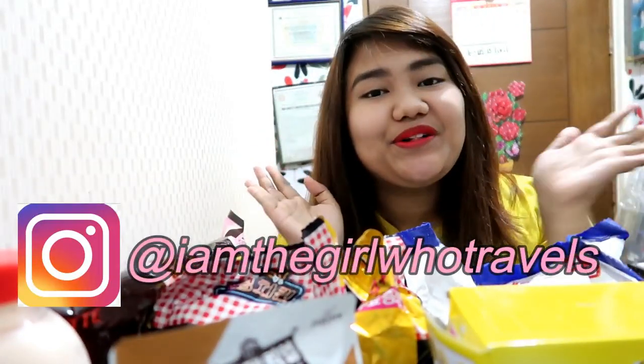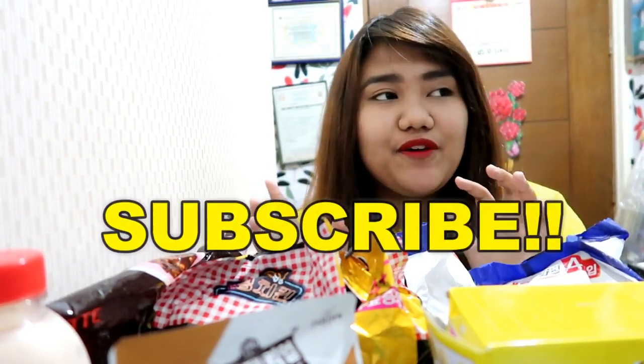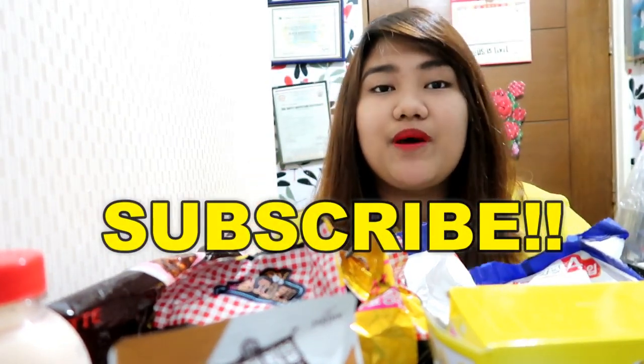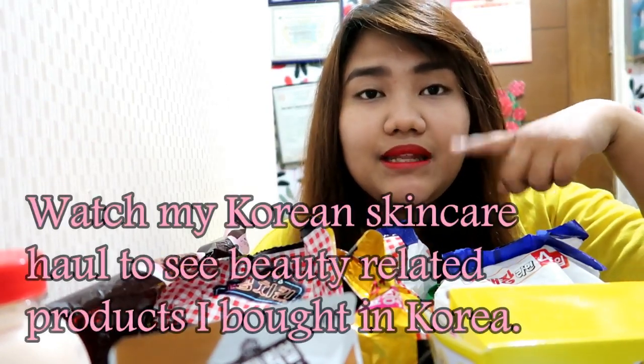Hi everyone, welcome back to my channel! This is the last part of my haul. I wasn't able to film this last time because I thought the most important things to film first were the BT21 items and the skincare products. I didn't realize the K-mart goodies were more important because I'm starting to eat them and give them away. So let's start the K-mart haul! I'm wearing the Tonymoly Samyang lip tint.